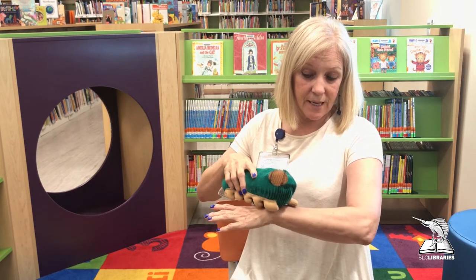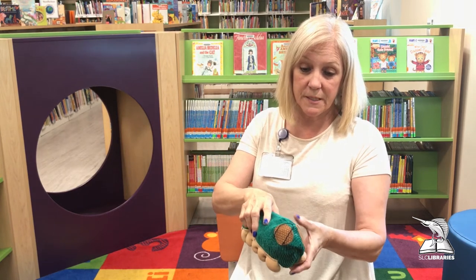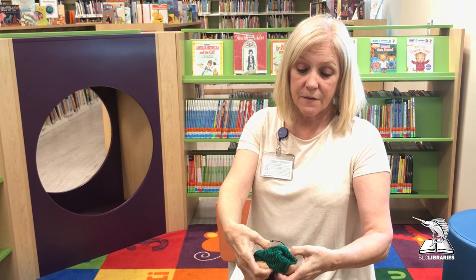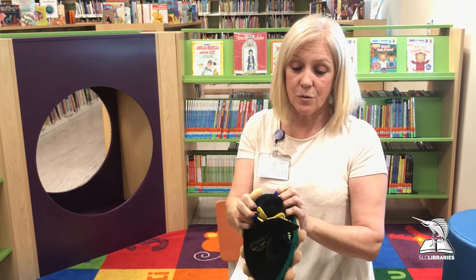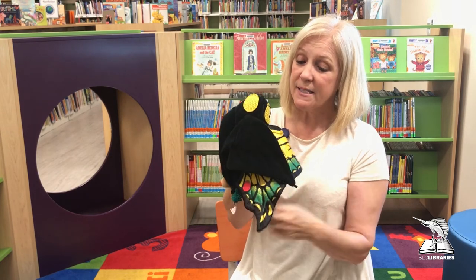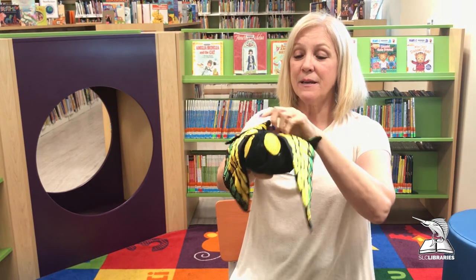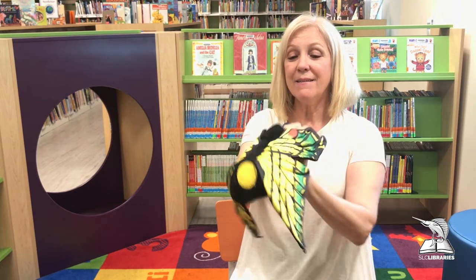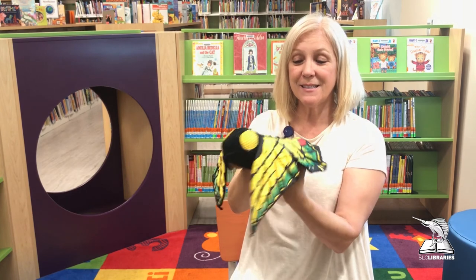Fuzzy Wuzzy Caterpillar very soon will rise. She opens up her cocoon to find that she has grown two lovely wings. Wow, isn't this wonderful? Isn't she pretty? And now she's a butterfly — isn't she beautiful?